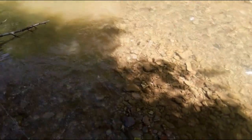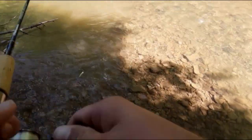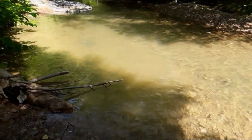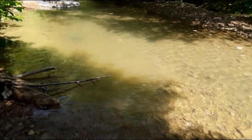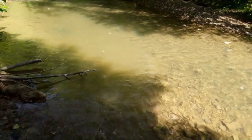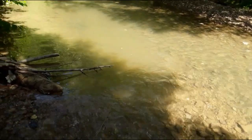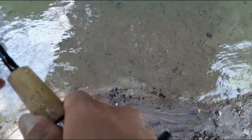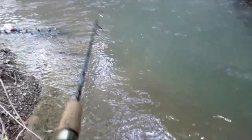Alright guys, I'm going to try here first. I actually don't think I'm going to catch anything here because it's pretty shallow, but we'll try it anyway. Oh, they're getting chased — they're chasing it already. They're nothing big, but they're chasing it. Alright guys, I'm up here at the second spot, and there's already fish jumping out of the water, so we should do pretty good on top water. I'm going to cast it over here into the shallow spot and just let it sit there for a minute and jerk it on top water.